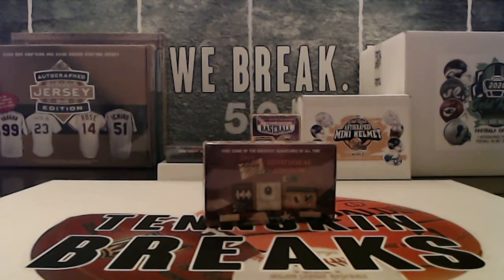Appreciate your patience. The first eBay break of the night is going to be Pieces of the Past — historical. This is not really a sports break; this is more of a historical break.